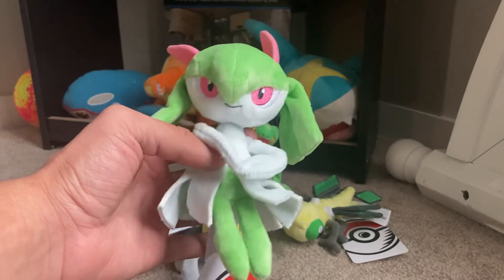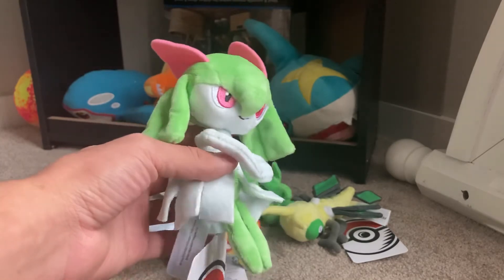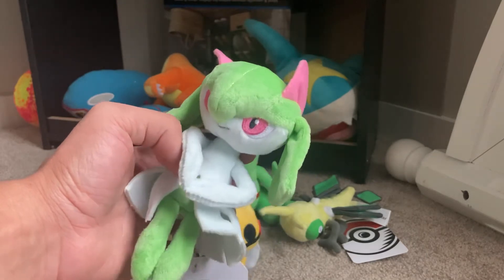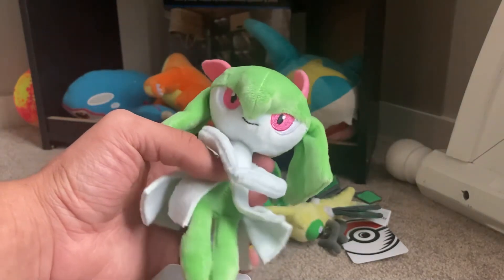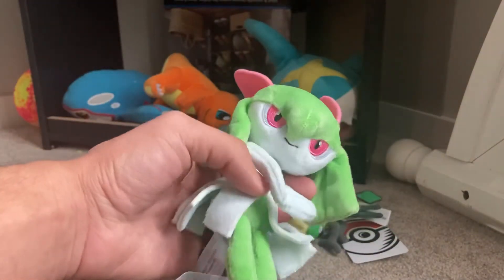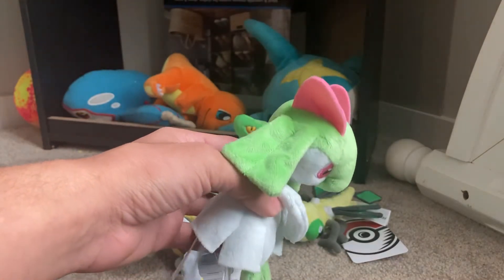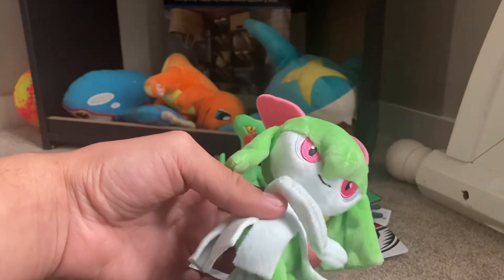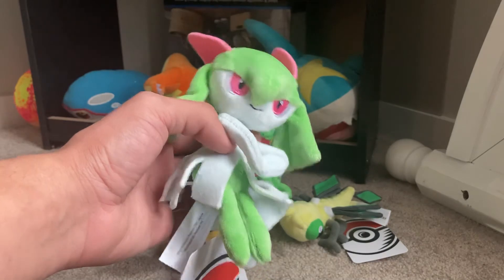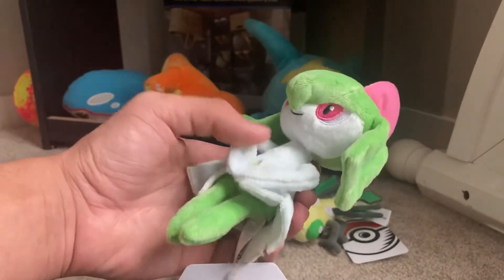I was never able to get Alakazam, Golem, Huntail, Gorebyss, anything like that. So as far as the psychic type went, that was pretty powerful. Gardevoir was the one that had to do it since it also learned electric type moves — that was pretty good. I'd teach it Thunderbolt, and it would help take out Wallace's gym and whoever the water type gym leader was in Emerald. I don't remember his name — it was like Juan or something.